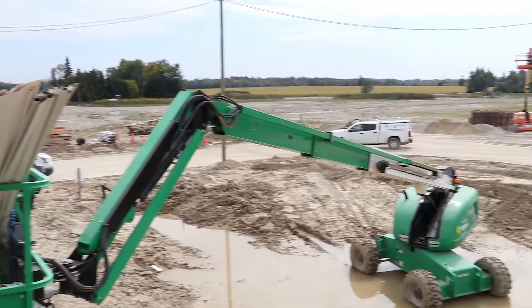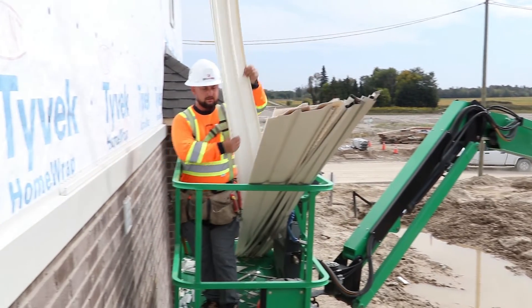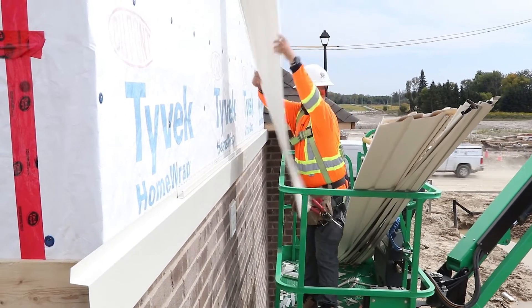After the house is framed, brickwork and shingles are done, the siding installer comes in. What I like about this job is that we work on different projects every day, different houses and with different materials.